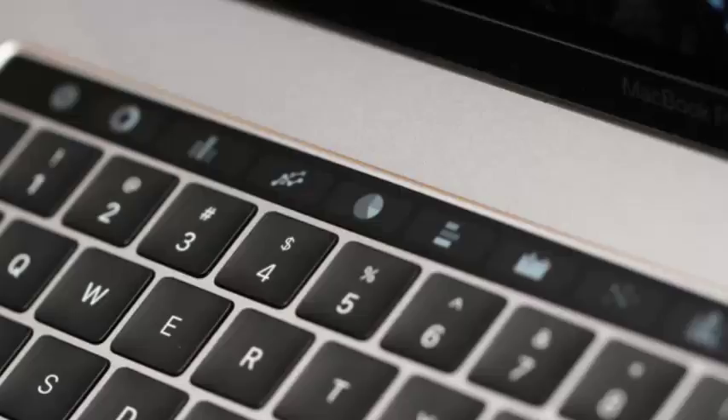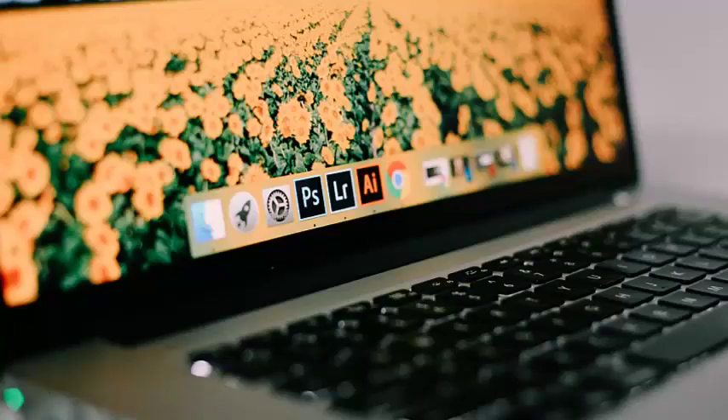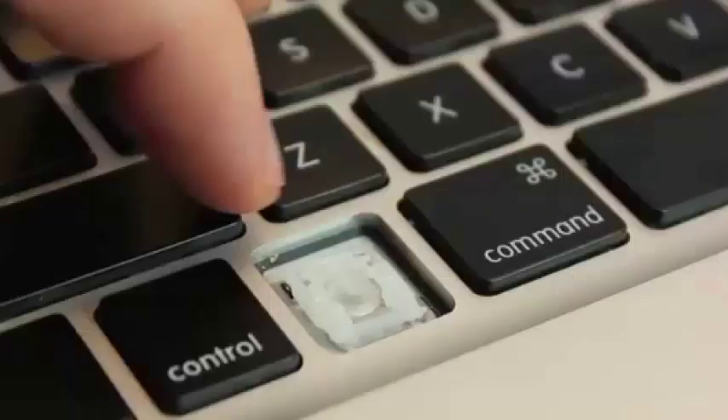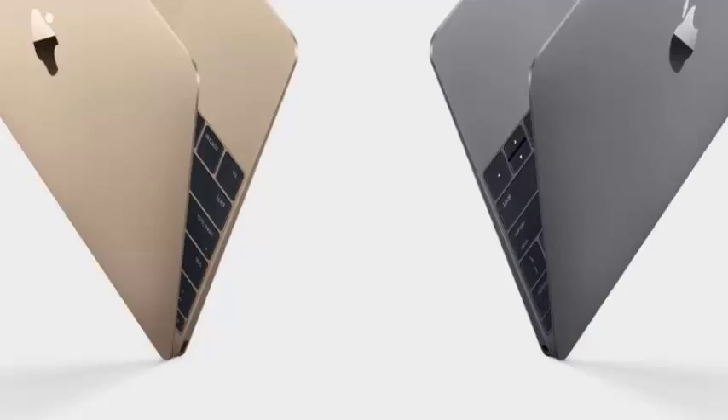MacBook Pro 13-inch 2016 with 2 Thunderbolt 3 ports, MacBook Pro 13-inch 2017 with 2 Thunderbolt 3 ports, MacBook Pro 13-inch 2016 with 4 Thunderbolt 3 ports, MacBook Pro 13-inch 2017 with 4 Thunderbolt 3 ports, MacBook Pro 15-inch 2016, and MacBook Pro 15-inch 2017.